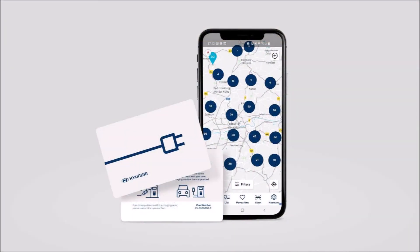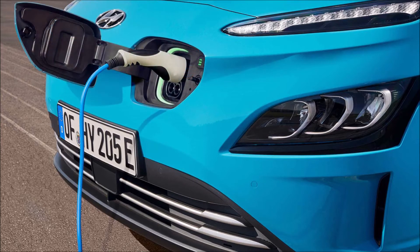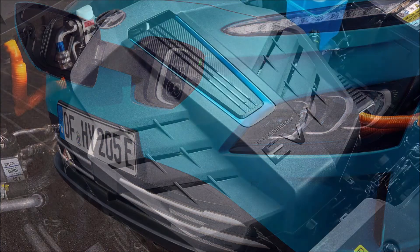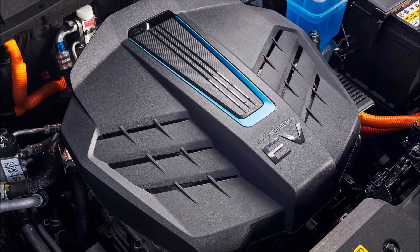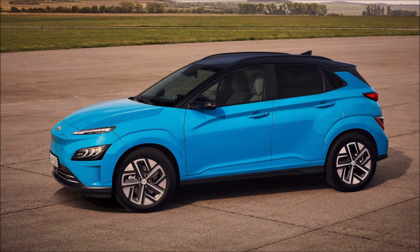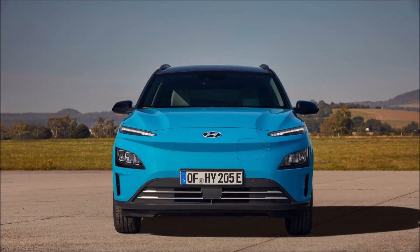All 2021 Hyundai Kona Electric models come with a comprehensive suite of Hyundai SmartSense safety features, including blind spot collision avoidance assist, rear cross traffic collision avoidance assist, leading vehicle departure alert, safe exit warning, rear seat alert, collision avoidance assist with pedestrian and cycle detection, smart cruise control with stop and go, lane following assist, lane keeping assist, intelligent speed limit warning, and driver attention warning.